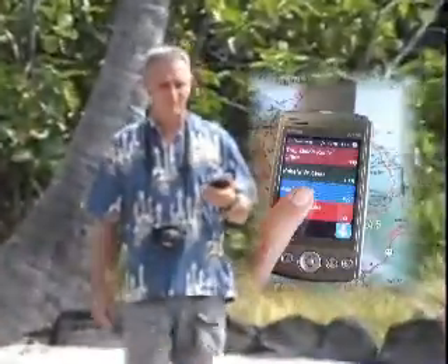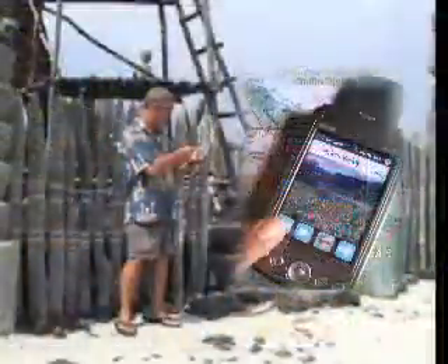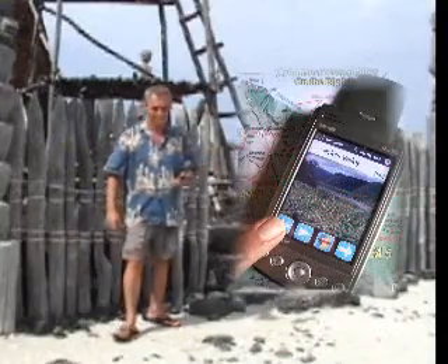In explore mode, the three nearest sites are automatically displayed. To play the video program on any site, simply touch the screen on that site's banner.